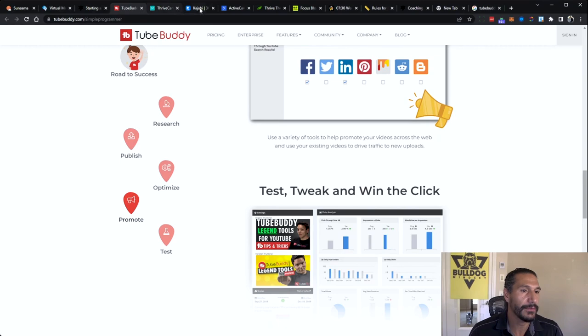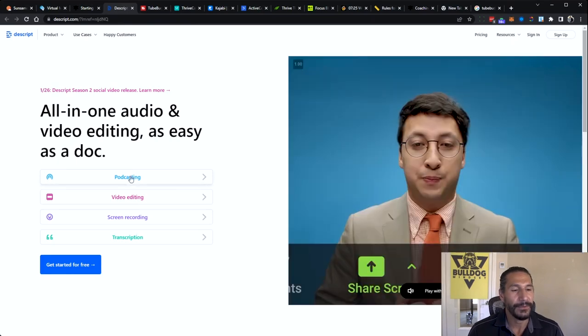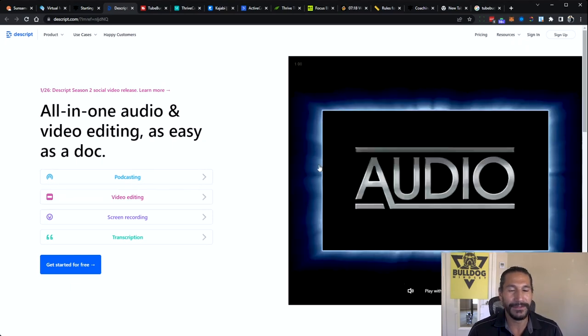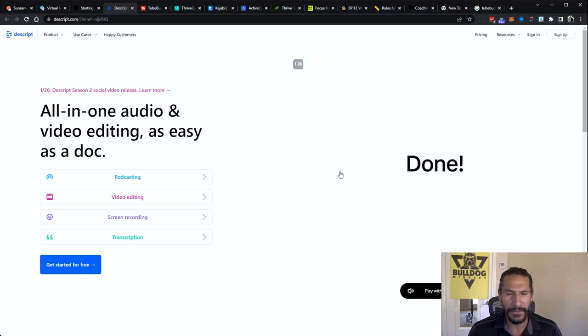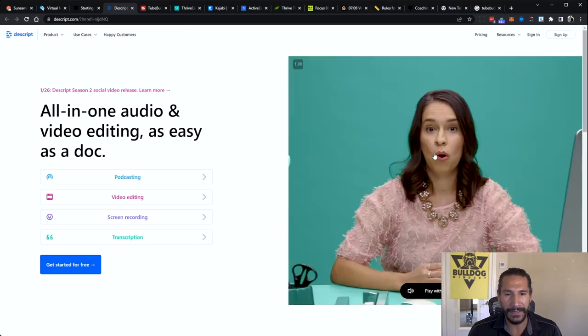The next one — and this one is really good — is Descript. This software allows you to do edits and transcriptions at the same time and to edit the video by editing the transcription. You can see the transcription generated from a video or audio file, and you can literally cut out a word in the transcript and it will cut it out from the clip in the editing.